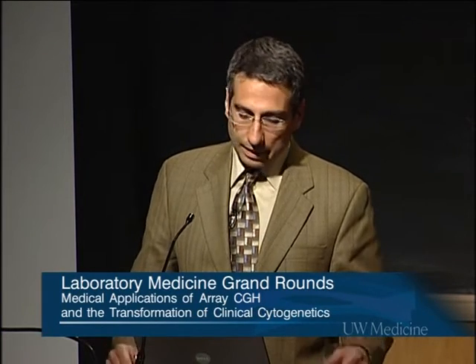The molecular era was ushered in in the late 80s with the work of Dan Pinkel and Joe Gray, who developed FISH — fluorescence in situ hybridization. Through many important discoveries and innovations built on this invention, they developed other applications of FISH that culminated with CGH, competitive genome hybridization, and the last iteration of that, which is array CGH, which I will be talking about.